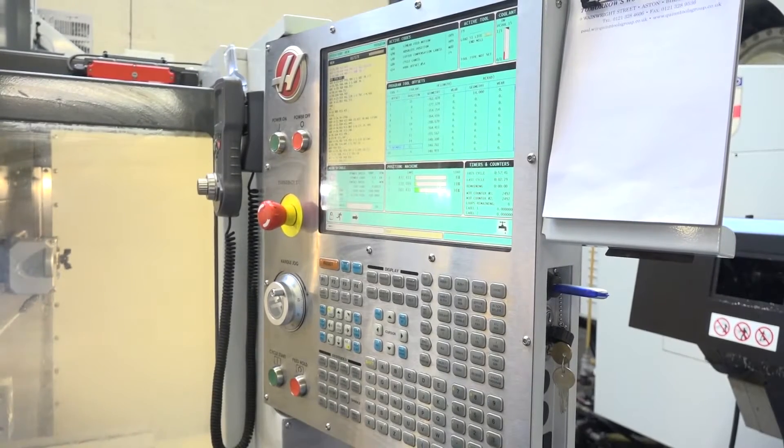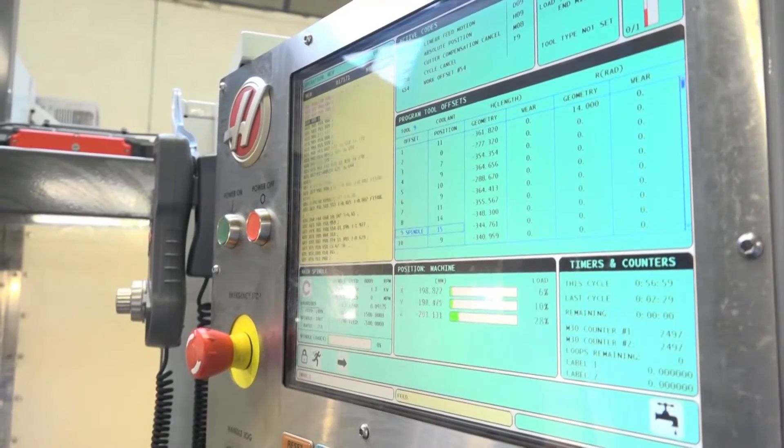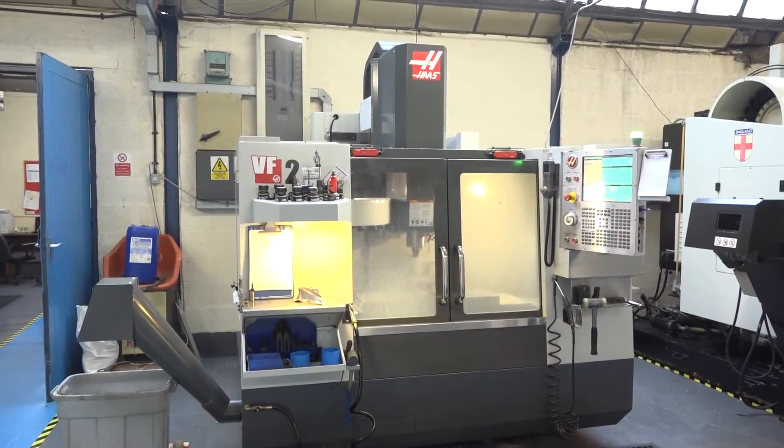We do a lot of offline programming here. We don't really use the machine tool to program because of the complexity of the parts we have coming in — a lot of 3D profiles and things like that. We've got offline programming and CAD facilities, so basically when the program goes into the machine, it's very easy to edit, start, stop wherever you want. You can work with the control systems very well, so it suits our needs more than anything else.